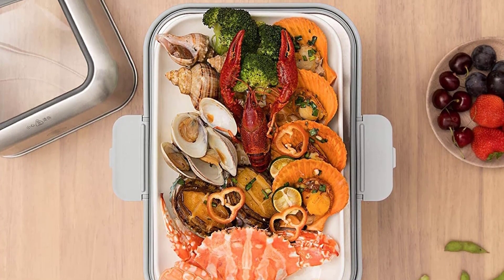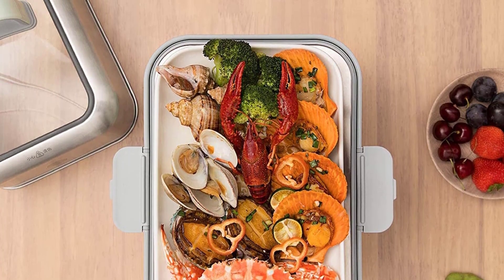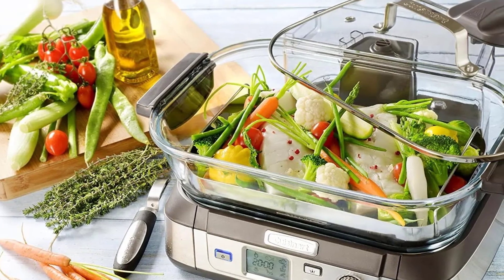Now that you know some of the things to look for when purchasing a food steamer, you should be able to find the perfect one for your needs. Keep these factors in mind, and you will be sure to find a steamer that is just right for you.